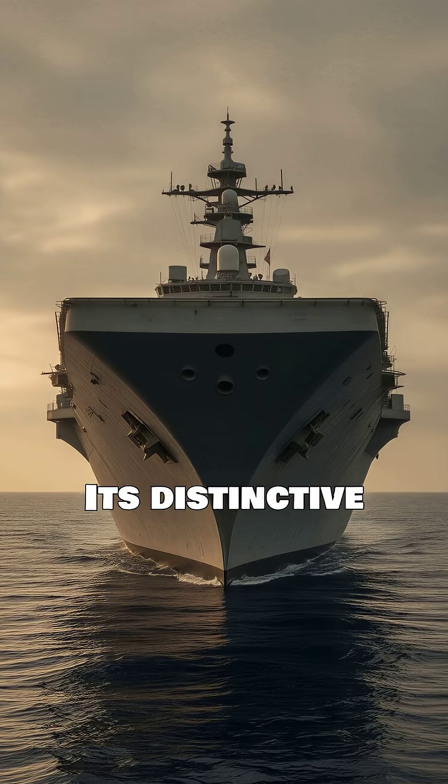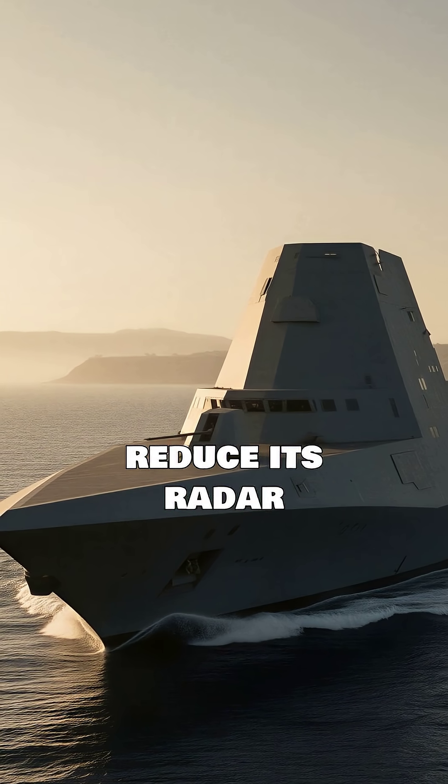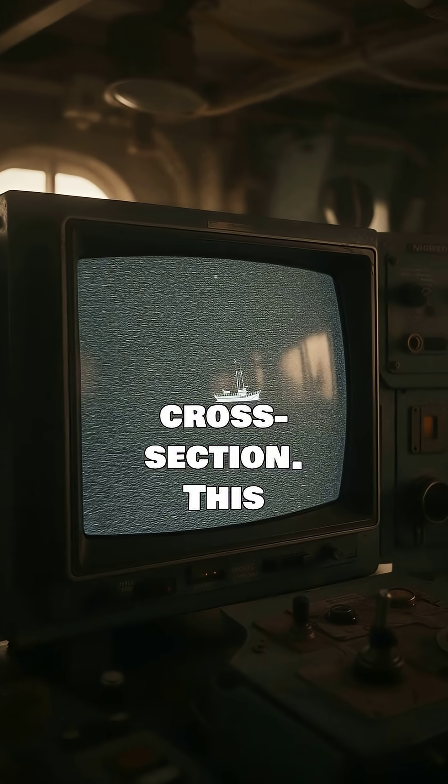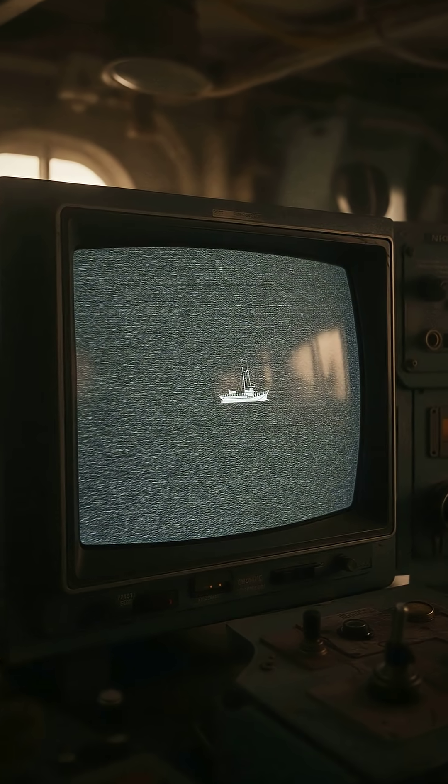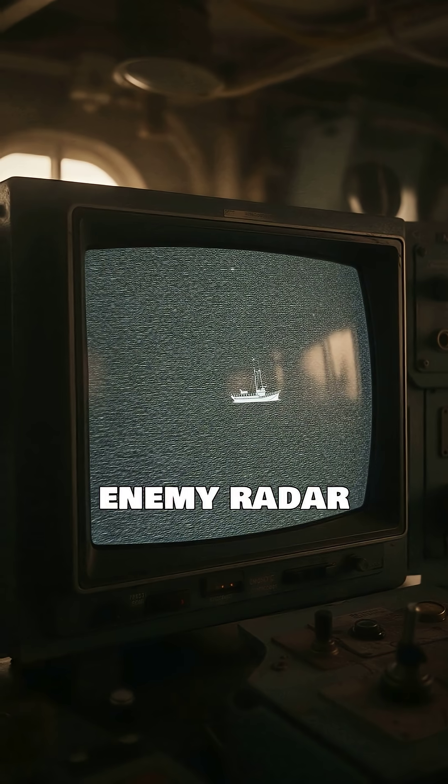Its distinctive tumblehome hull and angular superstructure significantly reduce its radar cross-section. This innovative design makes the 610-foot warship appear as a small fishing boat on enemy radar screens.